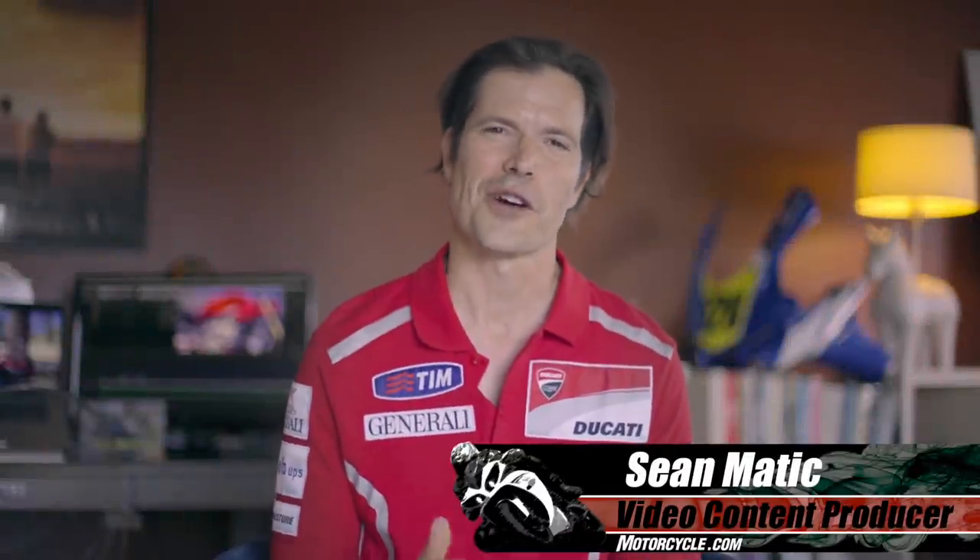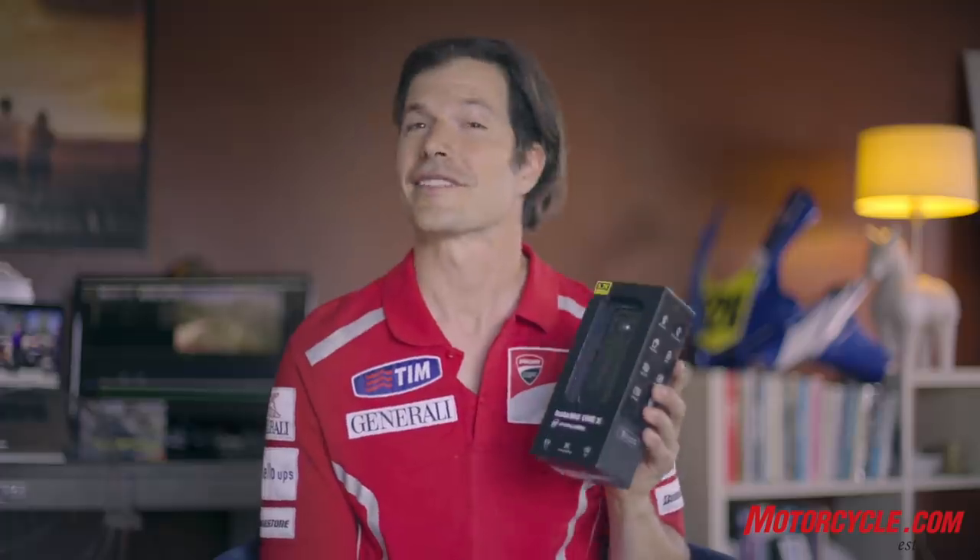Hi, welcome to Motorcycle.com. I'm Sean Maddock, the video content producer here. Every once in a while here at Motorcycle.com, we get sent a product that's not directly a motorcycle product per se. In this case, we got sent a 360 action camera, the Insta360 ONE X. That's why they threw the video guy in front of the camera for this one.